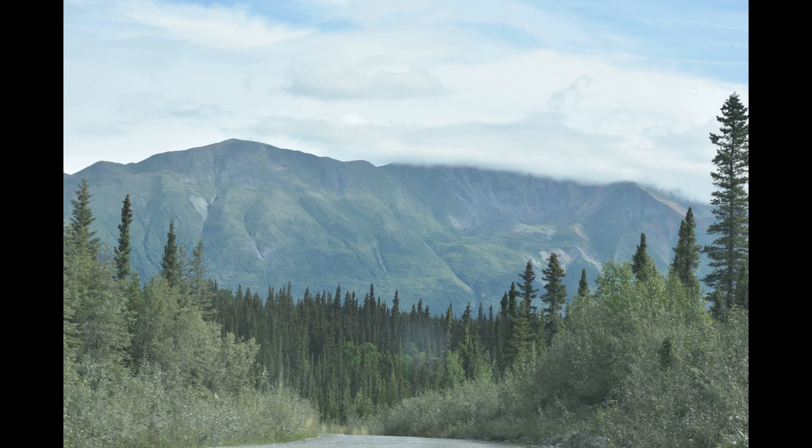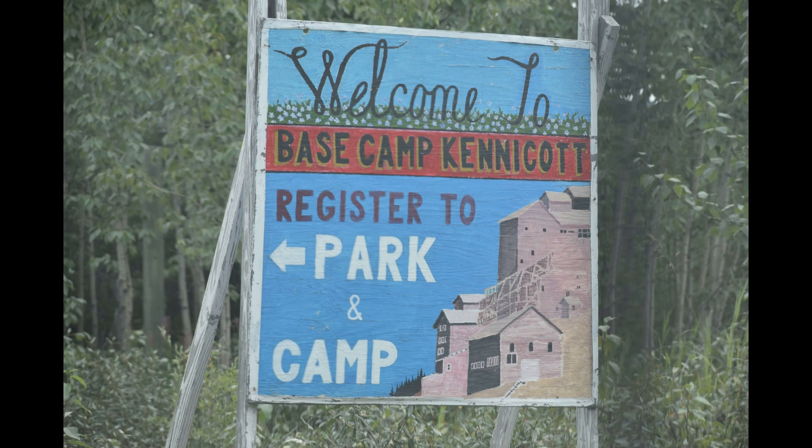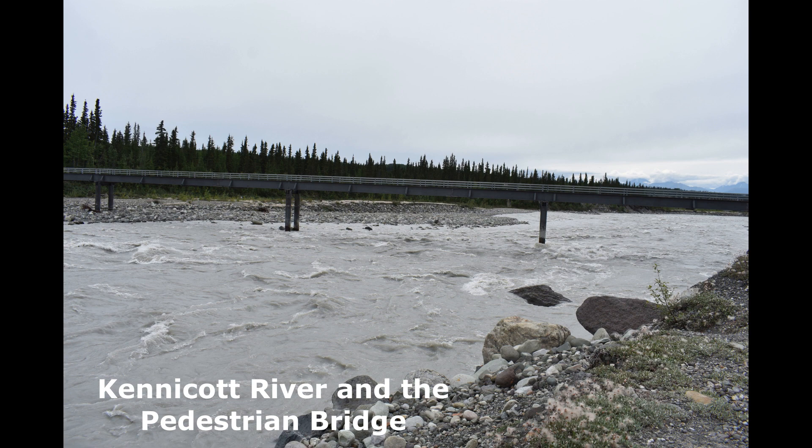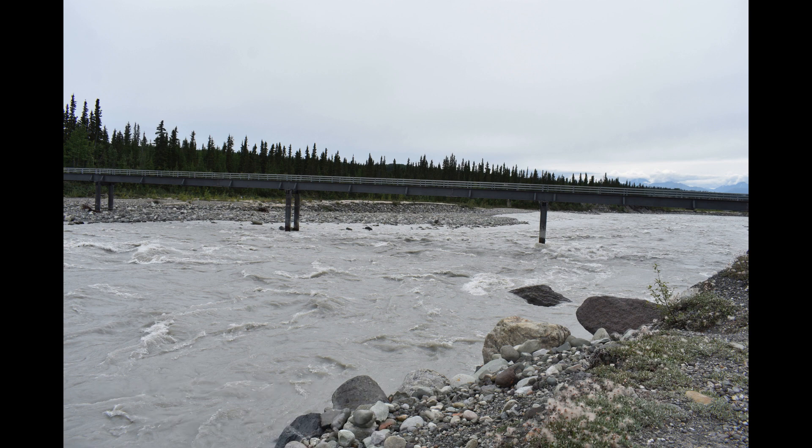Some more viewpoints — now we're kind of down towards the end of the road, and this is the footbridge that takes you across. There is a car bridge, but it's more for the locals and it's further downstream.